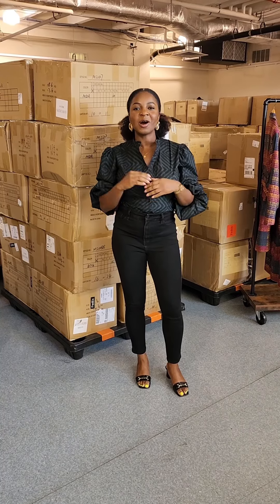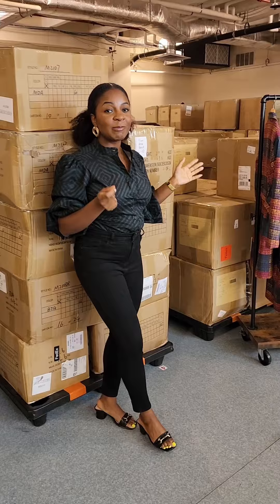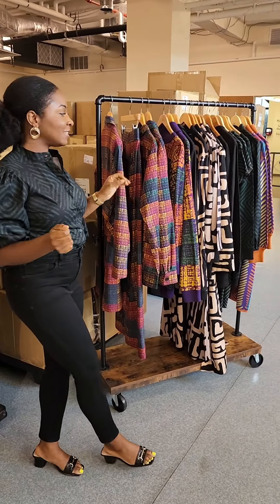Hi, I'm Addie, the founder and CEO of Dianu, and we just got all the products in the warehouse, and I'm excited to show you guys some of the newest prints and styles for this season.